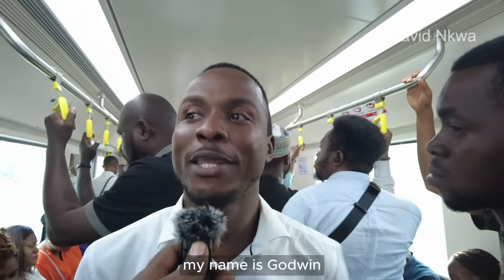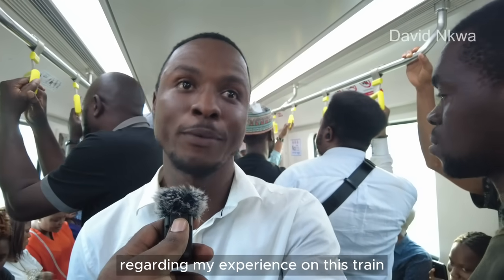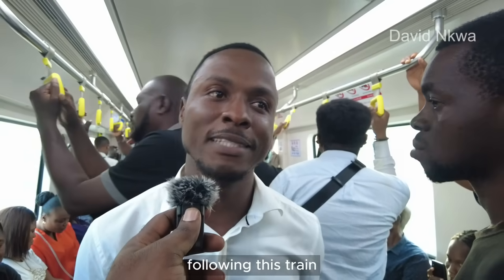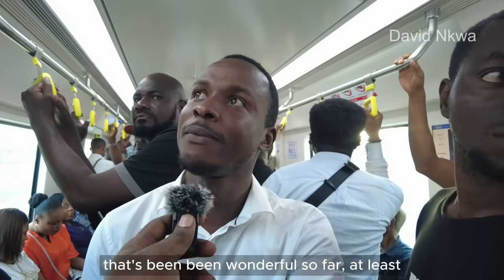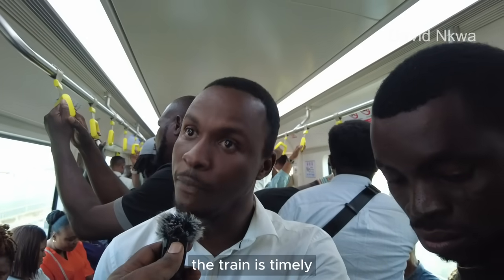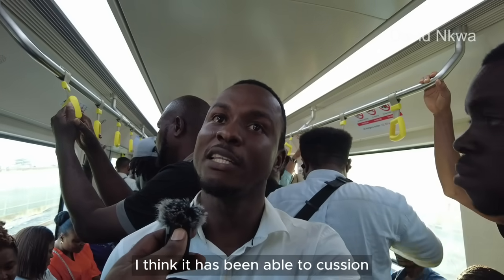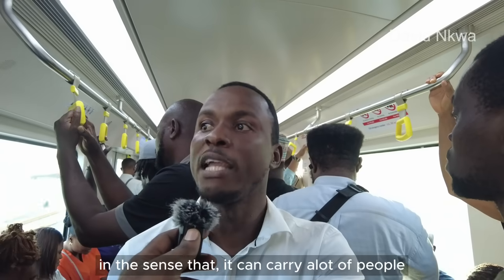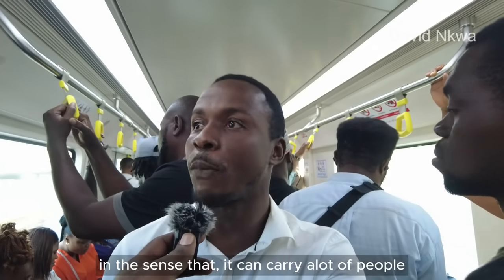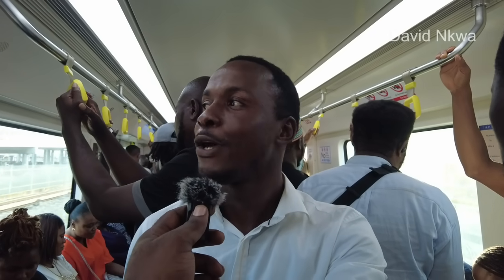My name is Godwin Amonigo, a resident of Lagos. I stay in Ojo. Pertaining to my experience on this rail — following this train — it's been wonderful so far. Although there are ups and downs, let me start with the ups first. The train is timely, it's comfortable because there are seats inside, and I think it has been able to reduce the effect of traffic — it has saved a lot of time trying to go to CMS in the morning and all that.